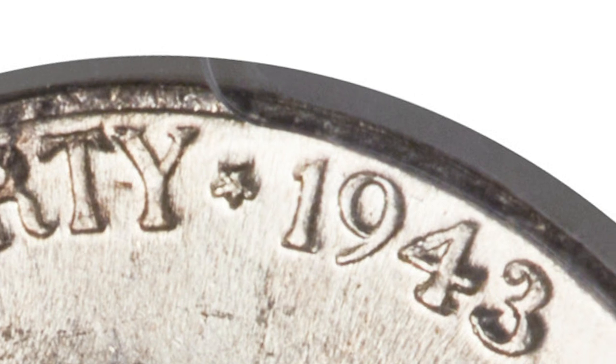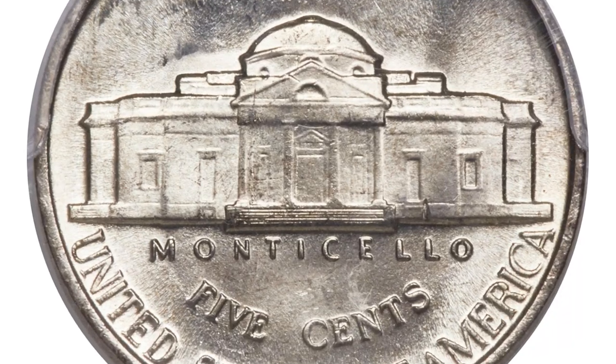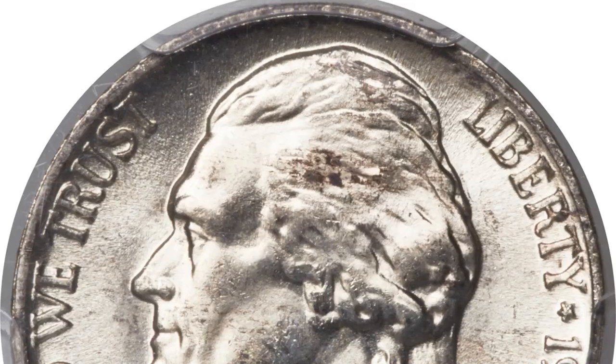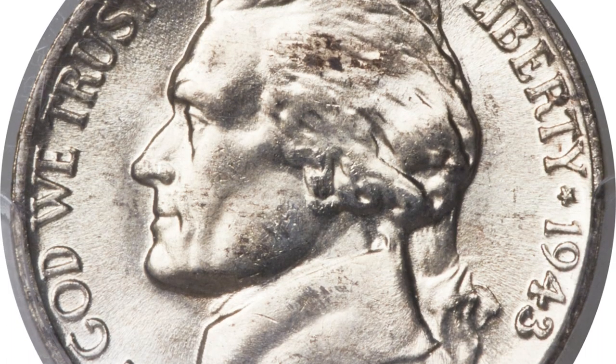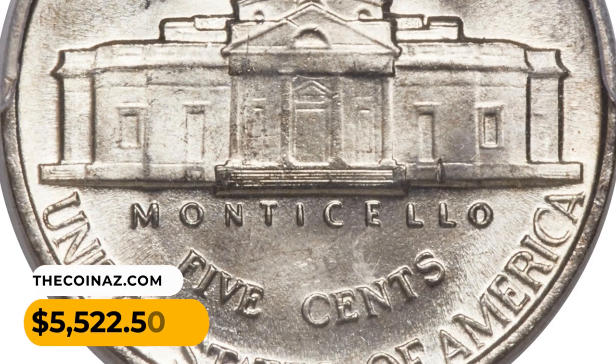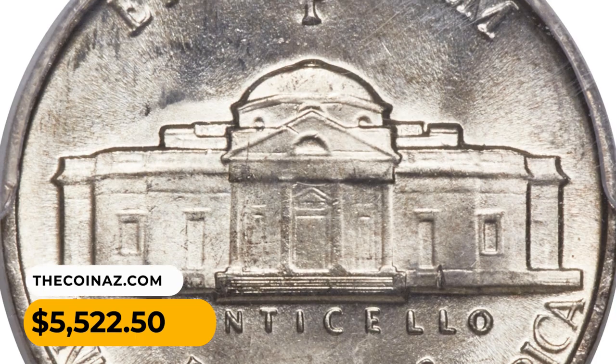This spectacular superb gem exhibits sharply detailed design elements with full steps definition of Monticello. The impeccably preserved surfaces radiate vibrant mint luster under delicate shades of pale gold toning. It ended up selling for $5,522.50.